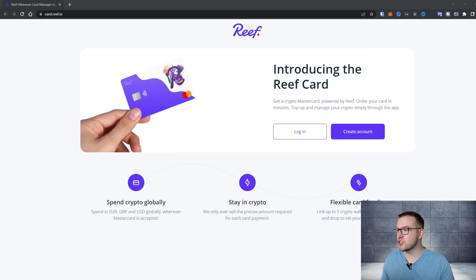If you want to grab a look at the Reef card, I also posted a link in the description of this video, but you can just go to card.reef.io and create yourself an account.